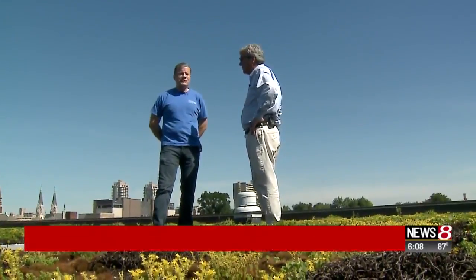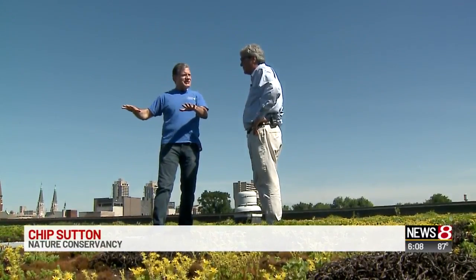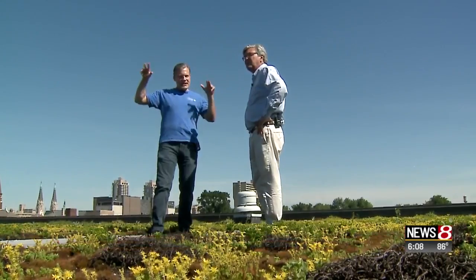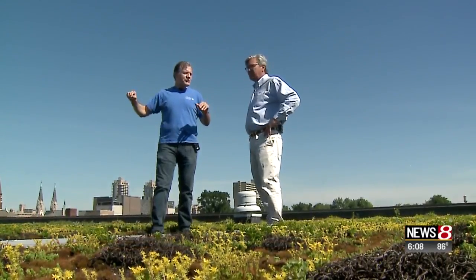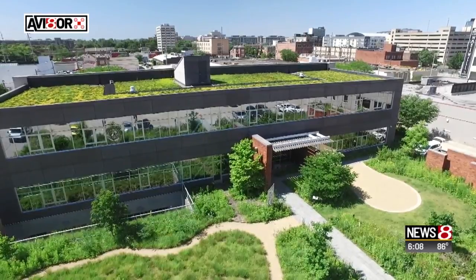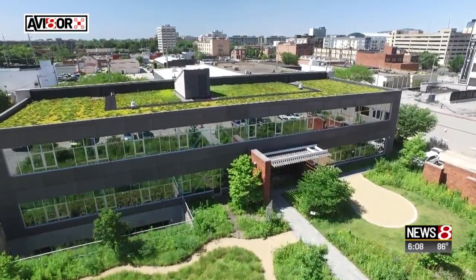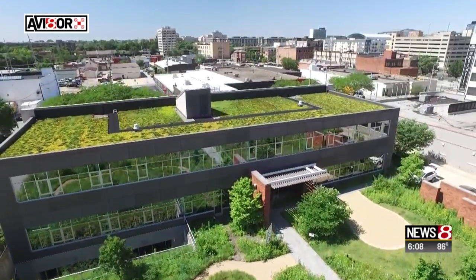Rainwater is used to flush the toilets and irrigate the plants. That was one of the goals of having this building — to show as many people as possible that this sort of green building really is beneficial on an economic standpoint as well as an environmental standpoint. The process of collecting the water is technically called harvesting, and this year has been a banner year.